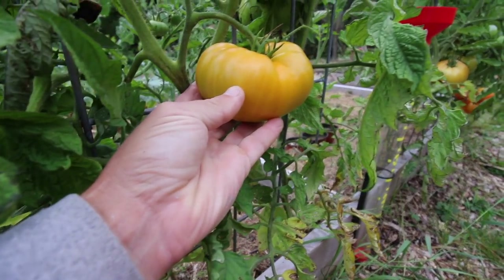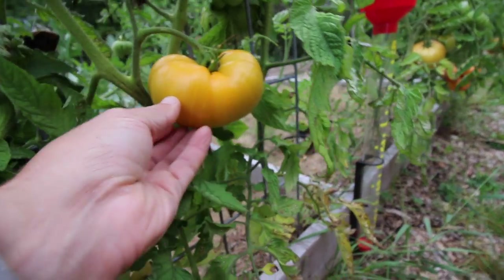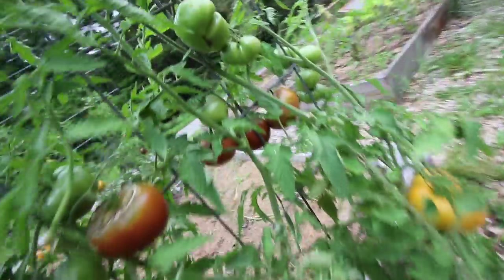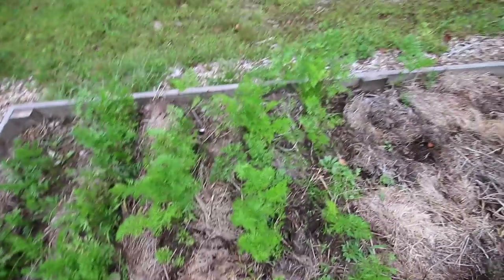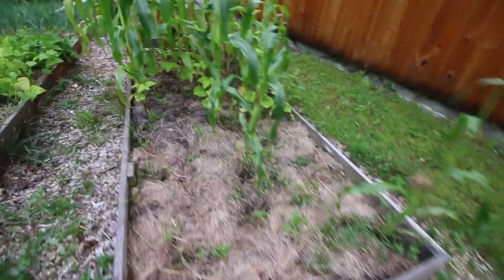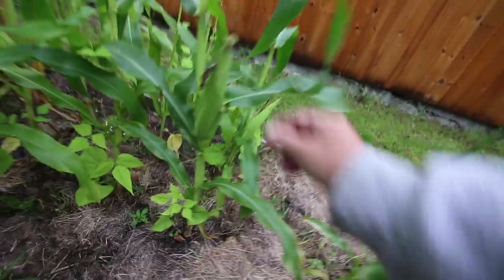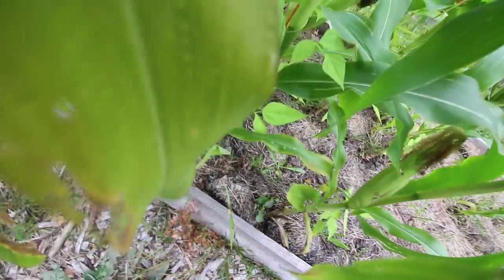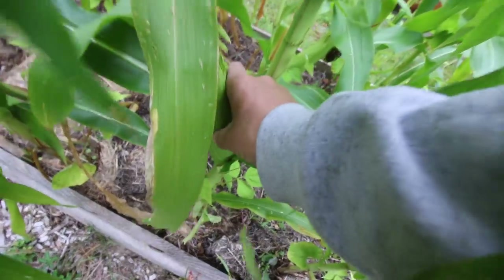Cauliflower is coming in nicely — hopefully it stays a nice tight head. Cabbage is doing nice and the tomatoes are just beautiful. Look at that one, that's just a thing of beauty. Carrots look nice, and the corn — this stuff's going to be ready to pick. It's getting close.